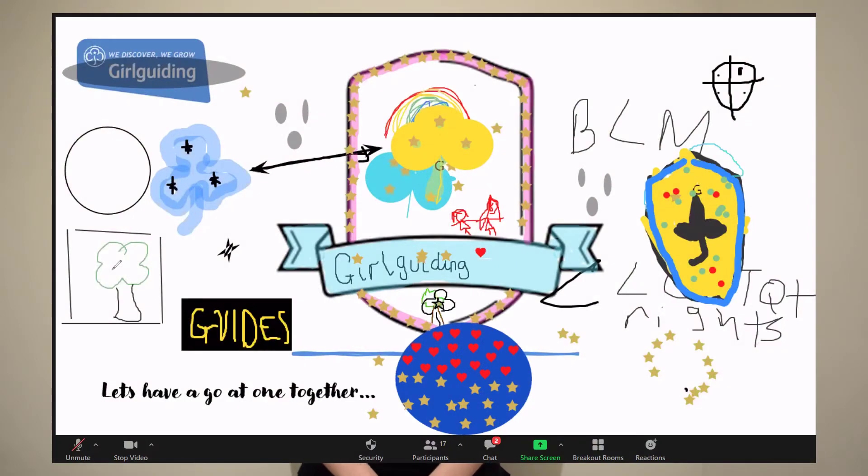If you're meeting virtually, you could use a whiteboard function so that girls can add their own ideas onto a template like this. You can see that from my meeting, guides really thought that the trefoil should remain, but they also thought that they should add in new symbols such as trees and friendship. They also added words and symbols that they thought reflected part of their guiding ethos.